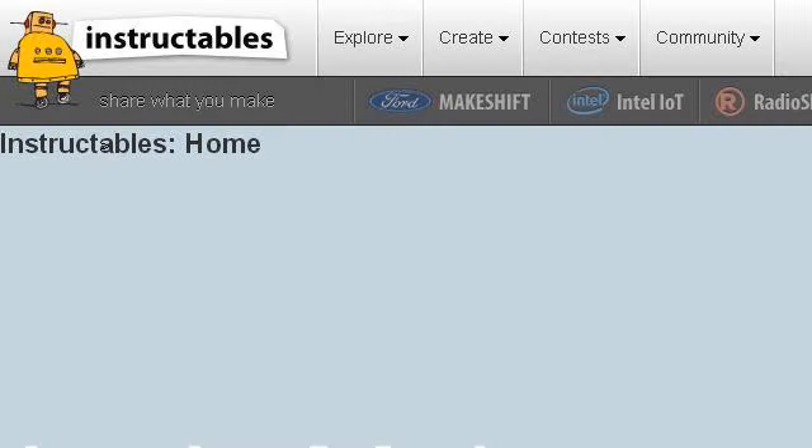Try also our second-ranked site www.instructables.com, especially the page 'Instructables: DIY How to Make Instructions.' This is the link.